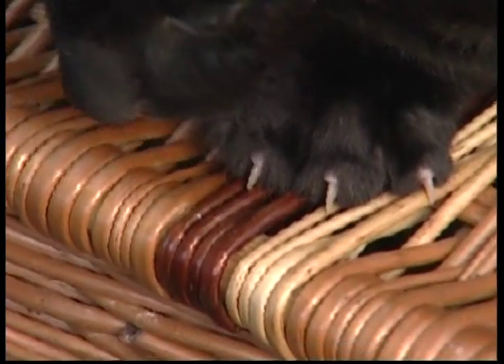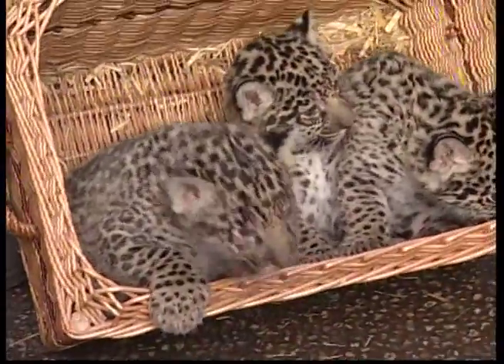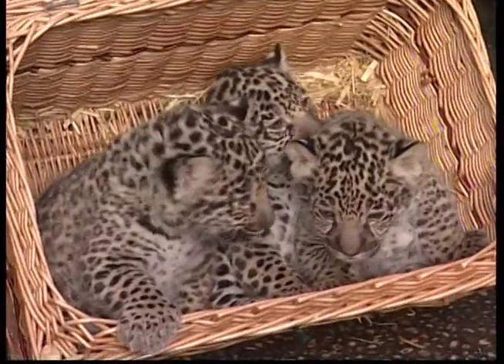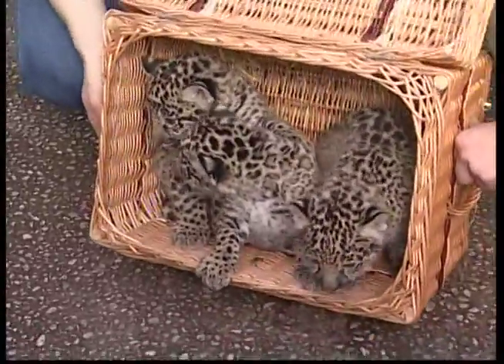Jaguars have retractable claws that come out when the big cat is stalking its prey. Like other big cats, jaguars have eyes that are adapted for night hunting — they see less detail and colour in daylight and have better vision at night.